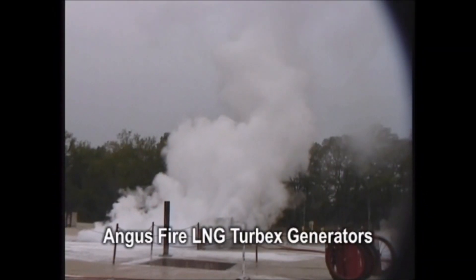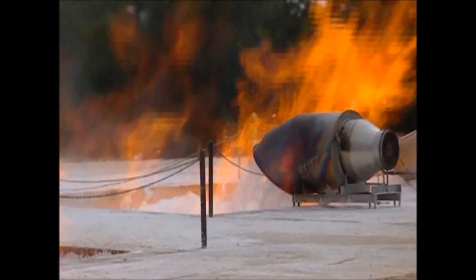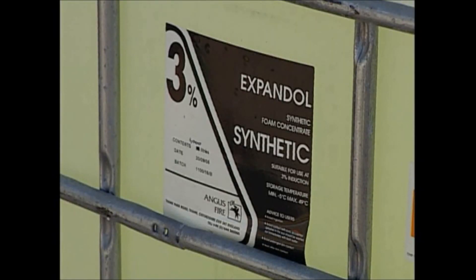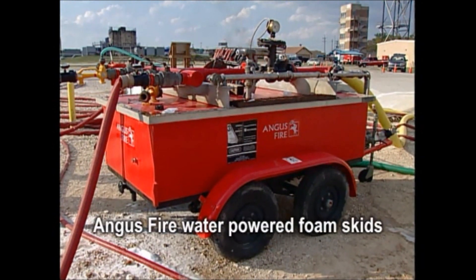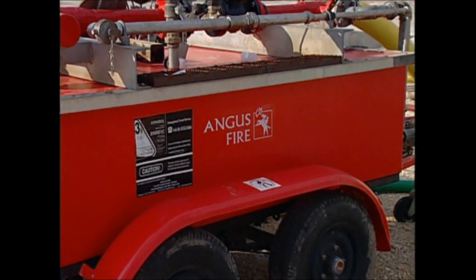Angus Fire LNG Turbex foam generators have been developed to meet extremely cold conditions of LNG vapour clouds, as well as operating for long time periods with direct flame impingement. This can require operating within a temperature range from around minus 100 degrees centigrade up to 1300 degrees centigrade. Expandol is the foam of choice and is widely used in existing LNG facilities around the world. Proportioning can best be achieved with water powered foam pumps and balanced pressure proportioning systems to accurately and immediately deliver the 3% Expandol concentrate into the water supply.